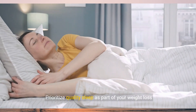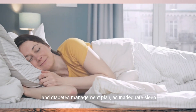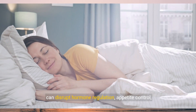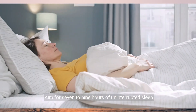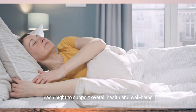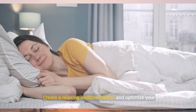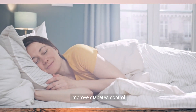Strategy 9: Get adequate sleep. Prioritize quality sleep as part of your weight loss and diabetes management plan, as inadequate sleep can disrupt hormone regulation, appetite control, and blood sugar levels. Aim for 7 to 9 hours of uninterrupted sleep each night to support overall health and well-being. Create a relaxing bedtime routine and optimize your sleep environment to promote restorative sleep and improve diabetes control.